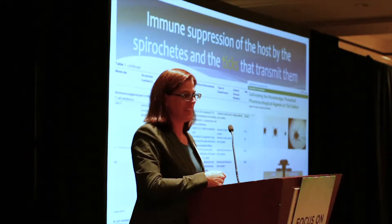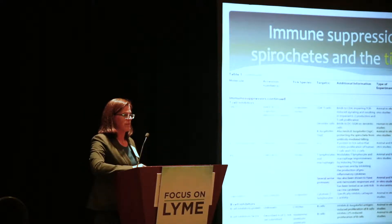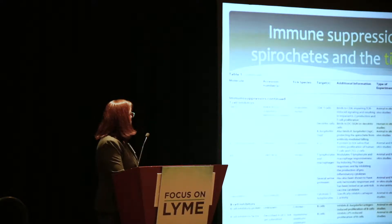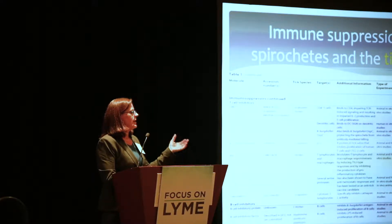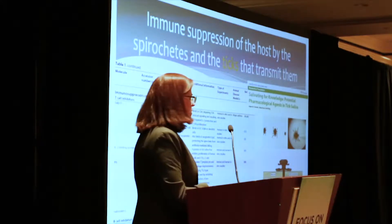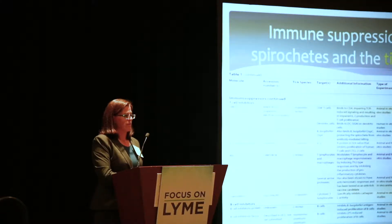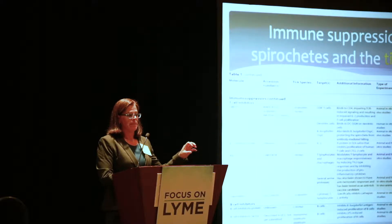We can't forget about the ticks either, because they have very potent saliva that also suppresses the immune response, and this has been characterized pretty extensively. There are proteins in tick saliva that bind to Borrelia antigens like outer surface protein C, one of the most dominant antigens, and prevent antibodies from binding to Borrelia. Ticks can also inhibit B cell responses. When those ticks are feeding, they're spitting into your bloodstream for a good three or four days, and we don't really know how long that immune suppression lasts.